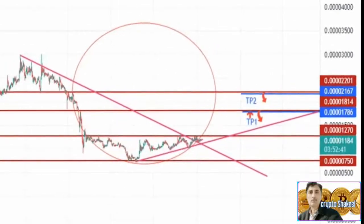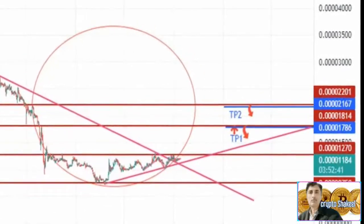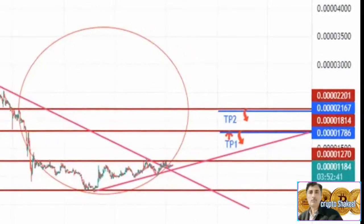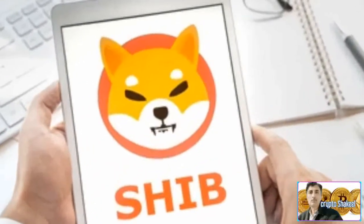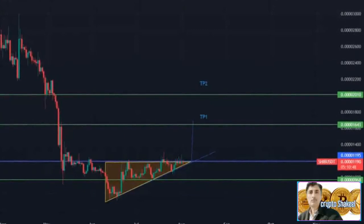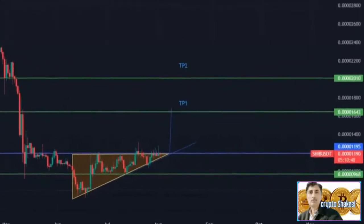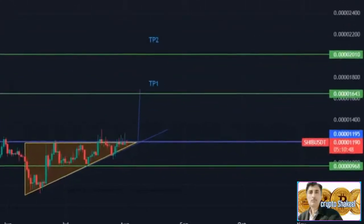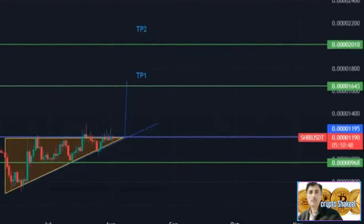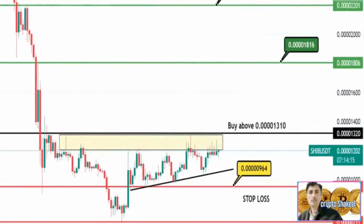From a bullish perspective, no major resistance levels are present up to $0.0000198. Beyond this, a weekly resistance level at $0.0000211 could hinder an up move. To the downside, a price inefficiency exists at $0.000083 which could potentially harm early investors hoping to capitalize on the bullish move.